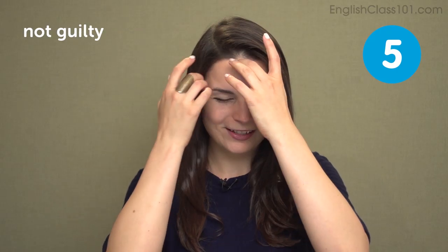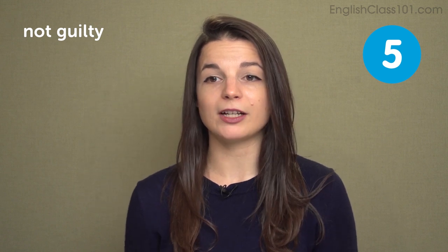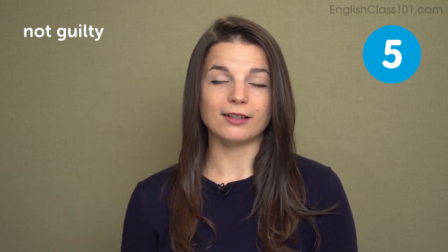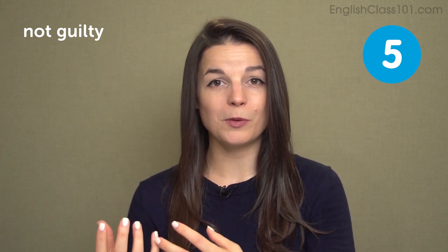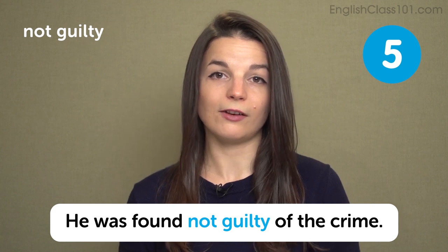On the other hand, not guilty. Not guilty is the verdict — the word used for a decision in criminal cases. Not guilty means not doing the crime; the crime was not done by that person. A person who is found not guilty means they did not do the crime, or it's been decided that that person did not do the crime. In a sentence: he was found not guilty of the crime.